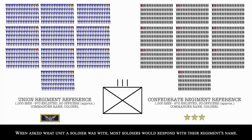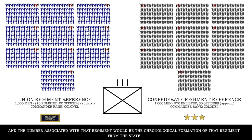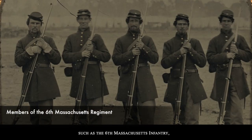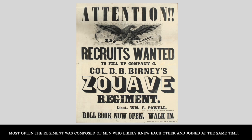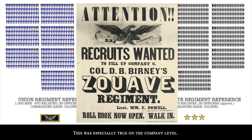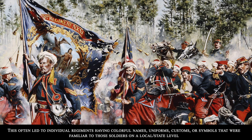When asked what unit a soldier was with, most soldiers in the Civil War would respond with their regiment's name. Regiment names were fairly straightforward — soldiers were usually raised at the state level, and the number associated with the regiment indicated the chronological formation of that regiment from that state, such as the 6th Massachusetts Infantry, meaning they were the 6th infantry regiment raised by Massachusetts. Unlike the modern military, most often a regiment was composed of men who likely knew each other and joined at the same time, especially true at the company level. This often led to individual regiments having colorful names, uniforms, customs, or symbols familiar to those soldiers on the local state level, but never heard of by others.